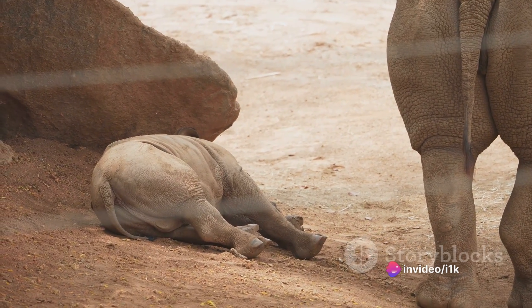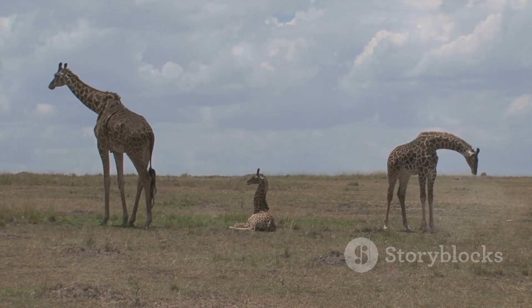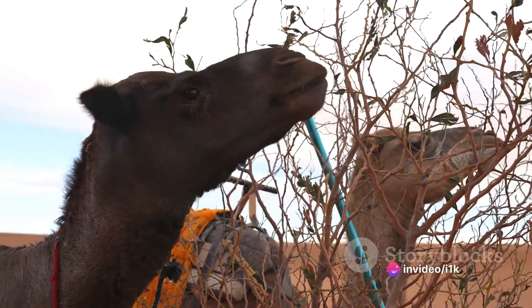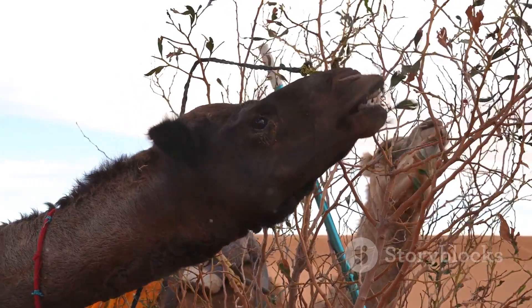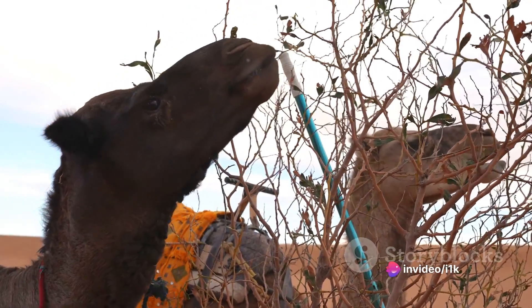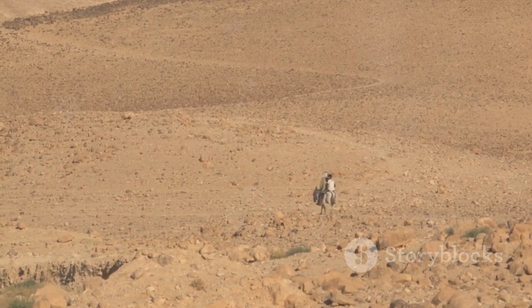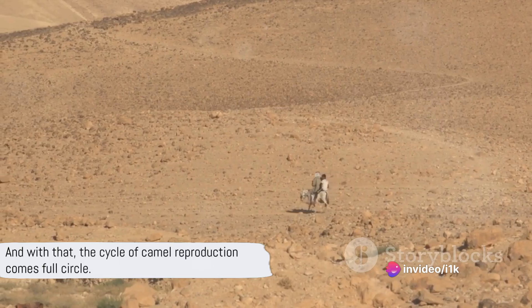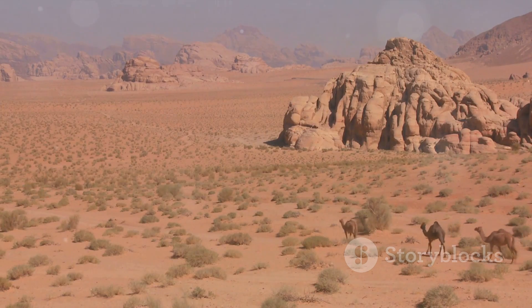The bond between the mother camel and her calf is strong and touching, a testament to the resilience and strength of these majestic creatures. In the first few weeks of its life, the calf relies heavily on its mother for nutrition and protection. As it grows and matures, however, it learns to fend for itself, developing the strength and resilience needed to survive in the harsh desert environment. The newborn calf's journey from birth to maturity is filled with trials, growth, and adaptation. And with that, the cycle of camel reproduction comes full circle, as the calf grows, matures, and eventually becomes a parent itself, perpetuating the cycle of life in the desert.